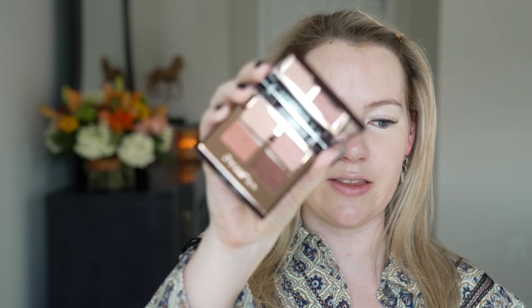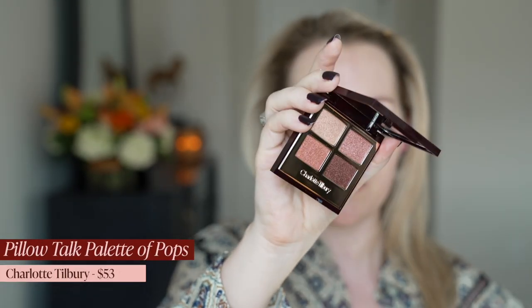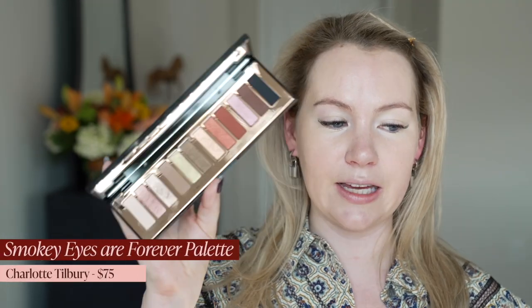Products that are worth it are her quads. I love her quads — the eyeshadow formula is always really great. This one is the Palette of Pops in Pillow Talk. The original Pillow Talk quad is also really good. And her most recent, the Instant Eye Palette Smoky Eyes Are Forever, is a really, really good one. The formula is buildable, easy to work with, and foolproof. The formula of her eyeshadows is very consistent — pop shades, matte shades, shimmer shades — all consistent. I love consistency and products that are easy to work with.